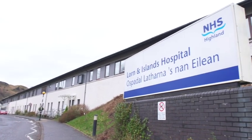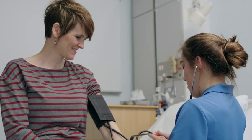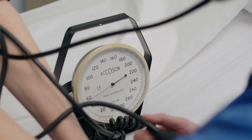Up here in Oban we have scan clinics on a Wednesday, which is when we have our Attend Anywhere clinics, and that means that the women can have scans prior to their appointment with the consultant and they're able to link in with them and make a plan of care based on the scan findings.